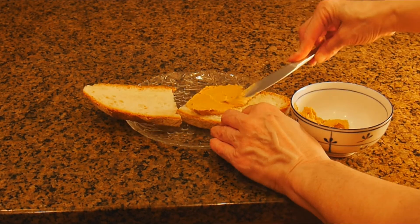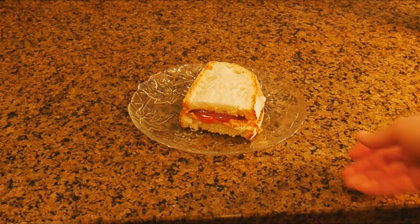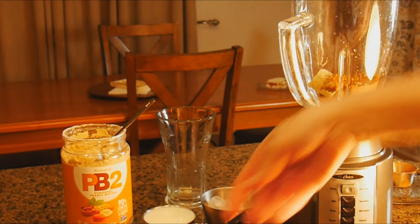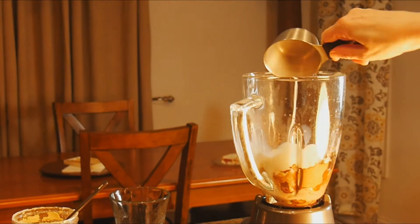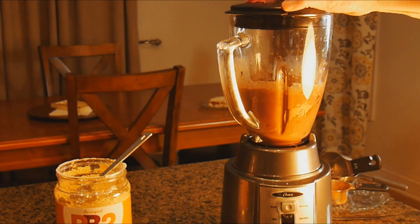And believe it or not, you can actually make a peanut butter sandwich with the peanut butter powder. And the last treat I'm going to make for Harry is a breakfast smoothie. It's got delicious peanut butter powder, coffee, milk, and banana. It's delicious.